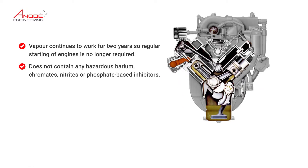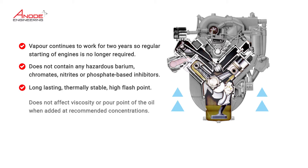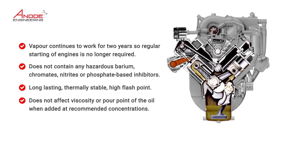Does not contain any hazardous barium, chromates, nitrates or phosphate-based inhibitors. Long lasting, thermally stable, high flash point. Does not affect viscosity or pour point of the oil when added at recommended concentrations.